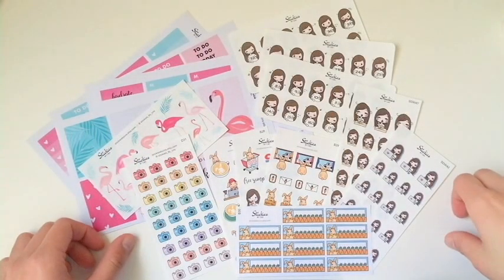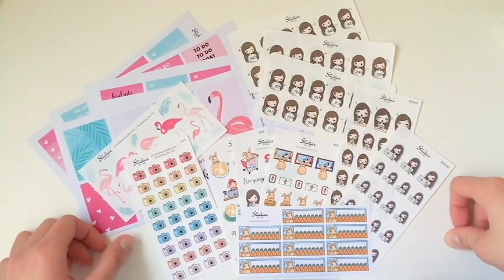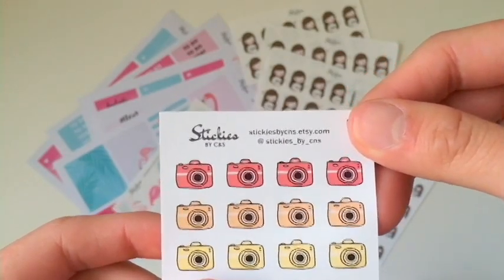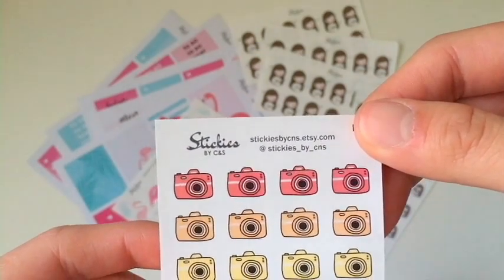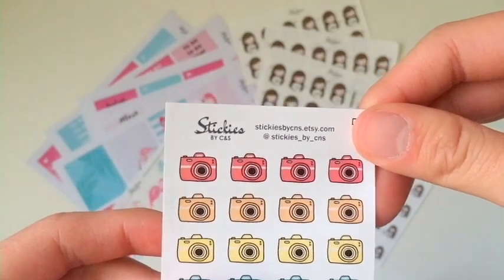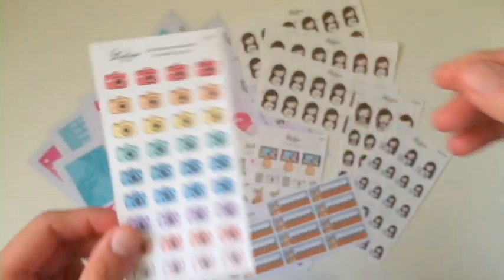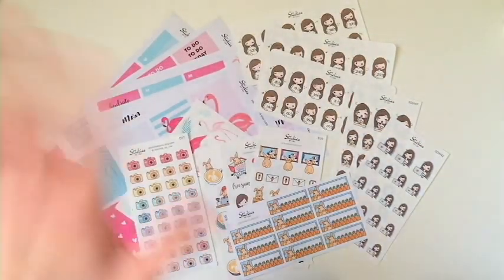And that's it! I hope you enjoyed our new release video, and if you did please give us a thumbs up. You can also follow us on our other social media — we have Instagram at sticky_by_CNS, a Facebook group called Sticky by CNS, or you can go to our Etsy shop at stickyByCNS.etsy.com. That's it for now, bye!